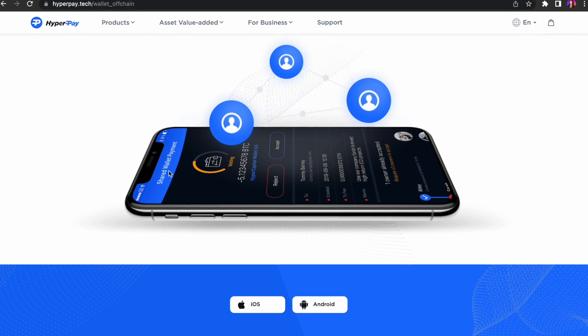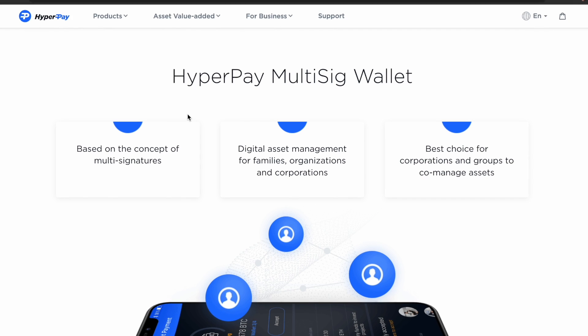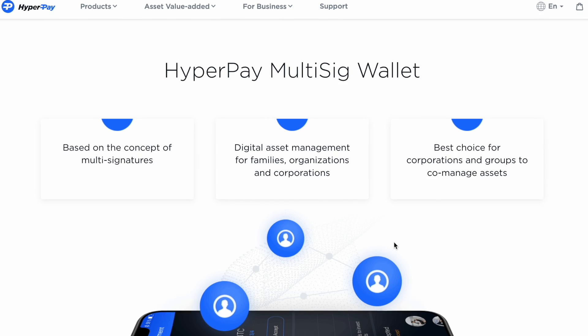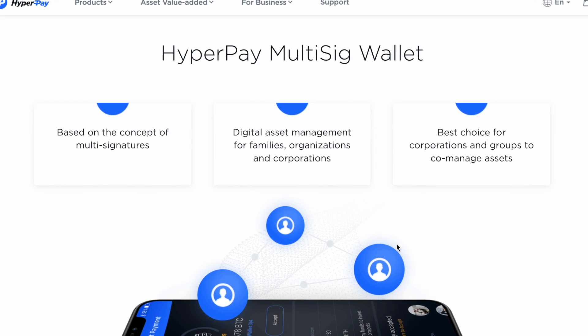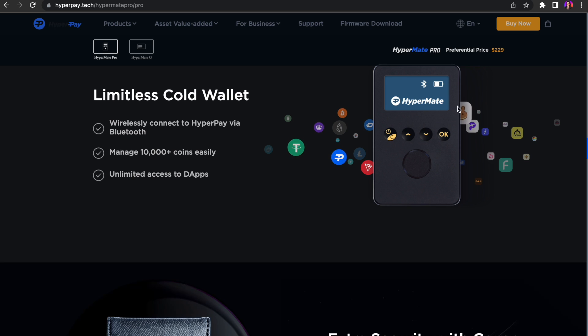The on-chain wallet also supports 30+ main nets. The shared wallet is specially serving small and medium-sized organizations, families, friends, and blockchain enterprises. As a wallet based on the concept of multi-signature blockchain, it's the best choice for co-management of assets of enterprises and small teams. HyperPay hardware wallet HyperMate supports 15+ mainstream main nets.